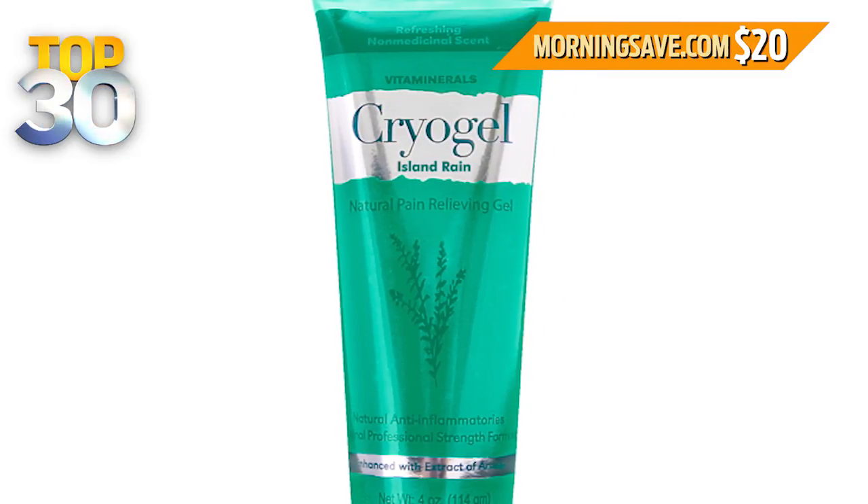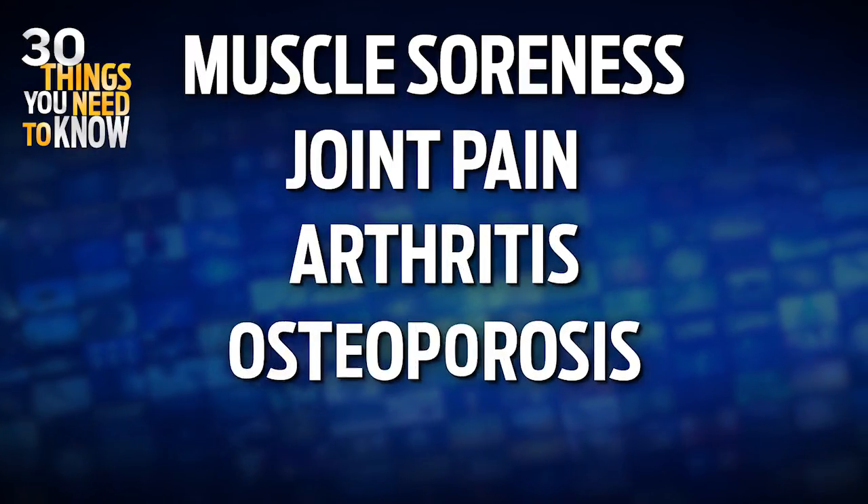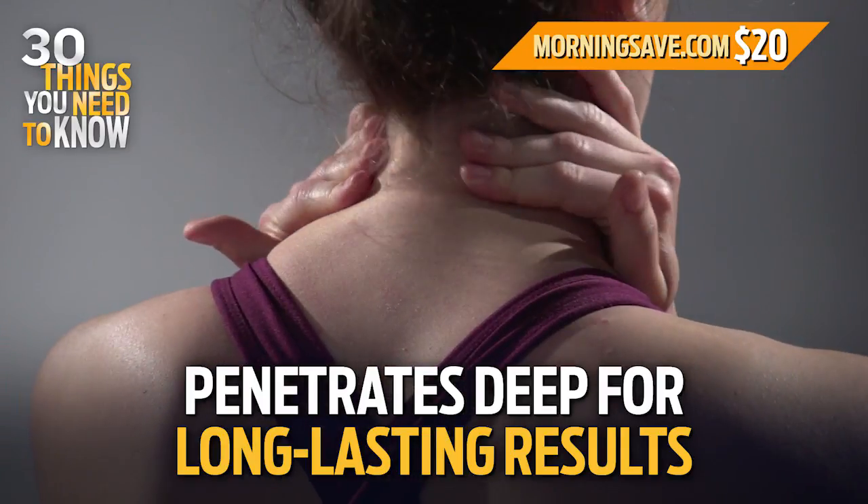This professional strength formula can provide pain relief for muscle soreness, joint pain, arthritis, osteoporosis, and neuritis. The cryogel penetrates deep into the area for long-lasting results.